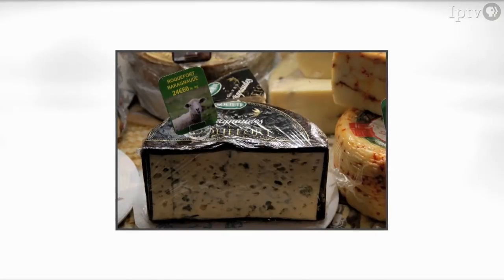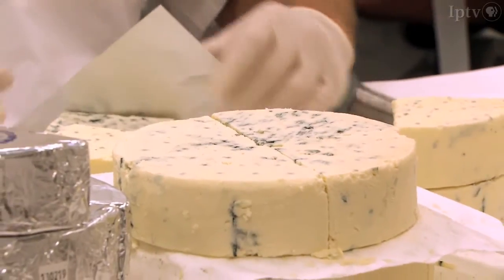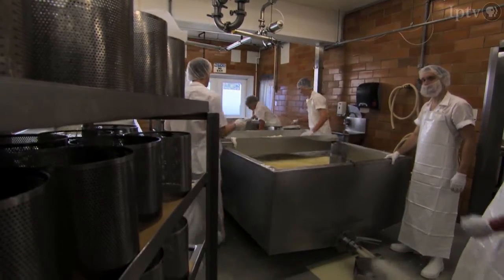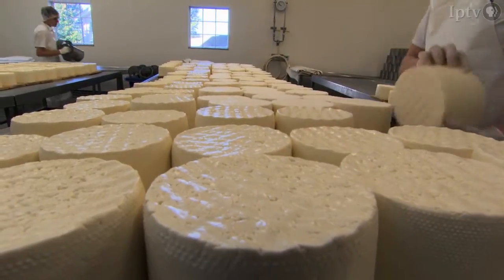Traditional blue cheese is made from sheep's milk, but Maytag's traditional recipe has always used homogenized cow's milk. And tradition, as well as experience, also plays a role in the hard work of crafting between 600 and 800 wheels of cheese a day.